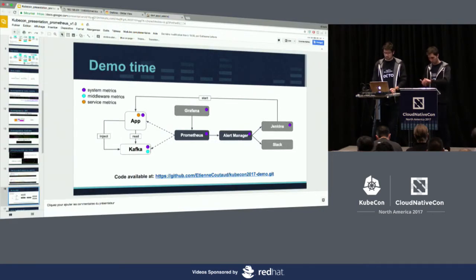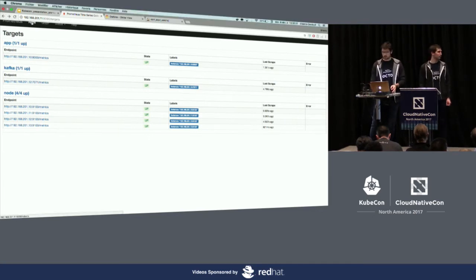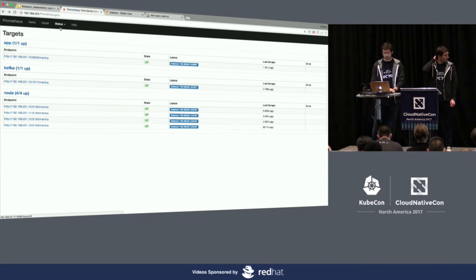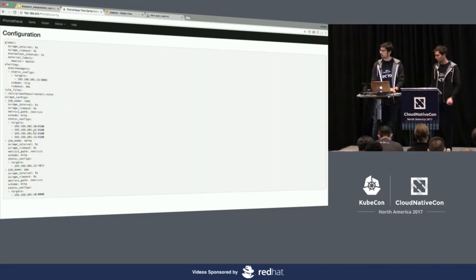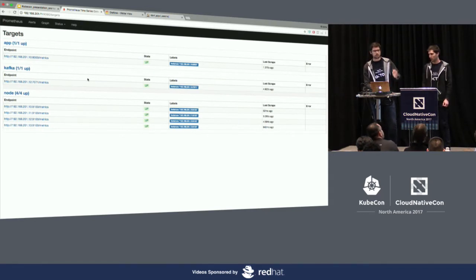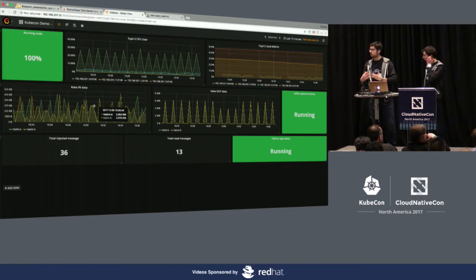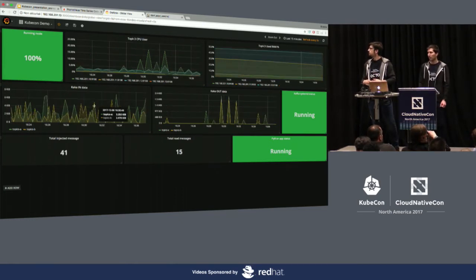The first step when setting up your Prometheus is to define endpoints. You have different ways to do this — in this demo we defined our endpoints using a static configuration file. We have defined different endpoints covering each layer: metrics from our Python business application, metrics from the Kafka middleware, and metrics from the node exporter. Once we have the endpoints and metrics, we can build dashboards in Grafana with different curves and graphs relative to each layer of the system.